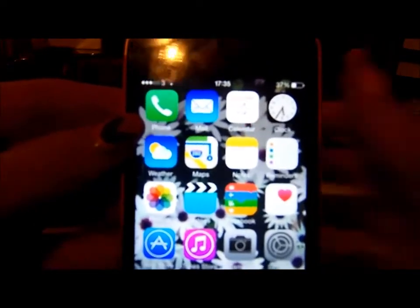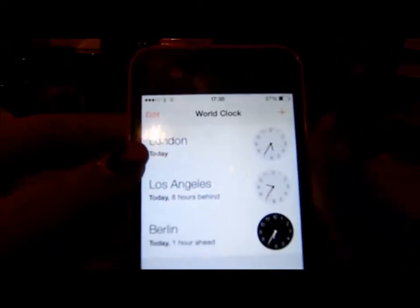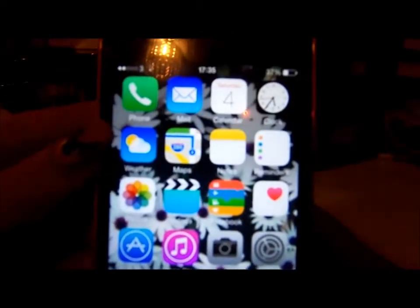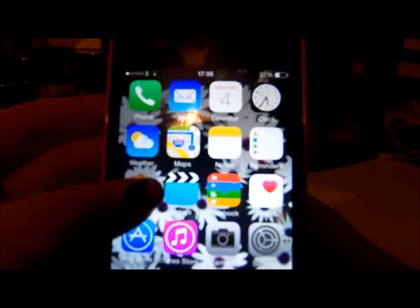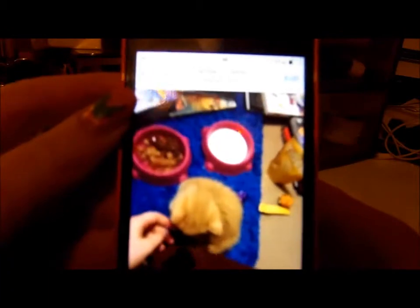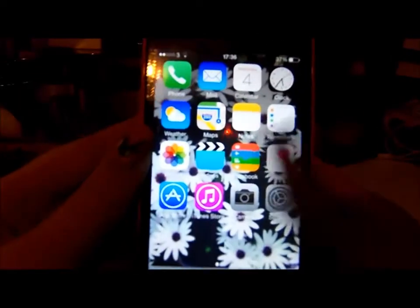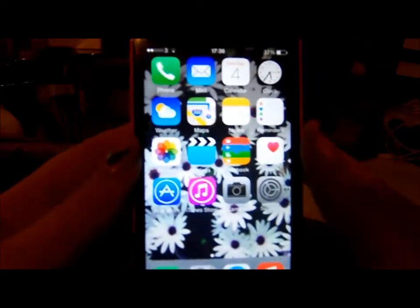The first things I have are Phone, Mail, Calendar, and Clock. The clocks I have set are London, Los Angeles, and Berlin. Then I have Weather, Maps, Notes, Reminders, Photos, and Camera. My camera roll isn't that full but it's full of screenshots. I just got a new kitten — she is so cute. Then I have Videos, Passbook, Health, the App Store, iTunes Store, Camera, and Settings. That's the first page.